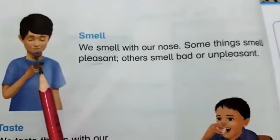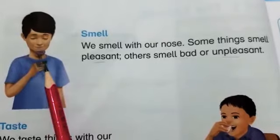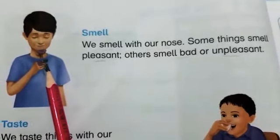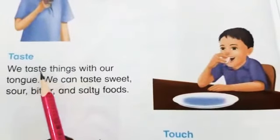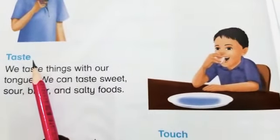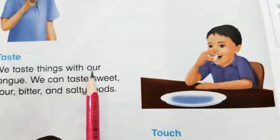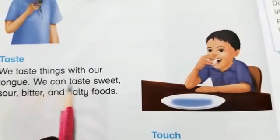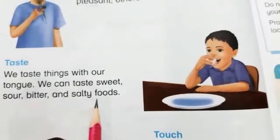The smell of flowers is very pleasant and very good. Now the fourth sense is taste. We taste things with our tongue. We can taste sweet, sour, bitter, and salty foods.